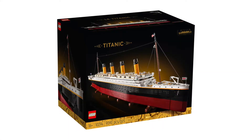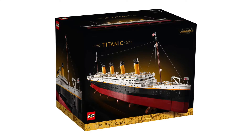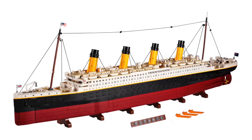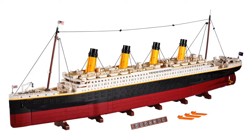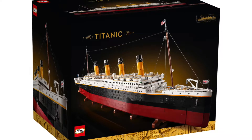This is going to be the largest LEGO set ever, coming in with more pieces than the LEGO Coliseum set, which was previously the largest. This set comes in at a whopping 9,090 pieces and has set number 10294.